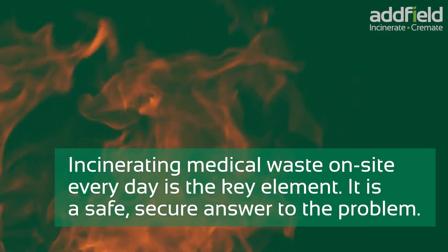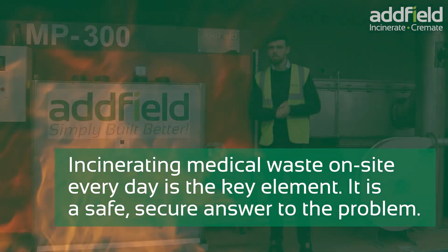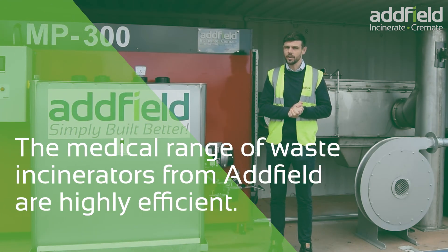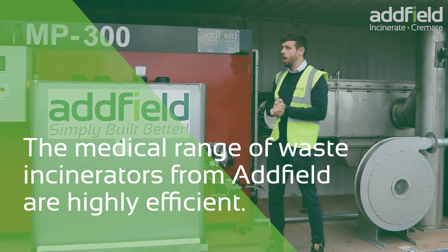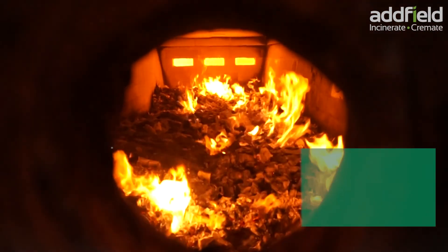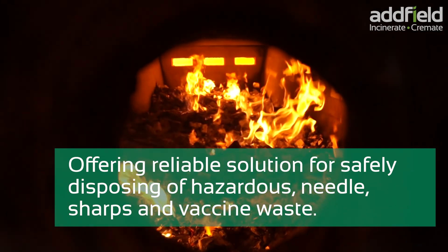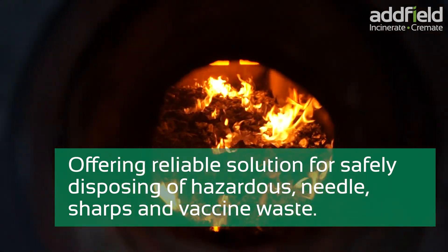Incinerating medical waste on site every day is the key element — it is a safe, secure answer to the problem. The medical range of waste incinerators from Adfield are highly efficient, offering a reliable solution for safely disposing of hazardous needle sharps and vaccine waste.